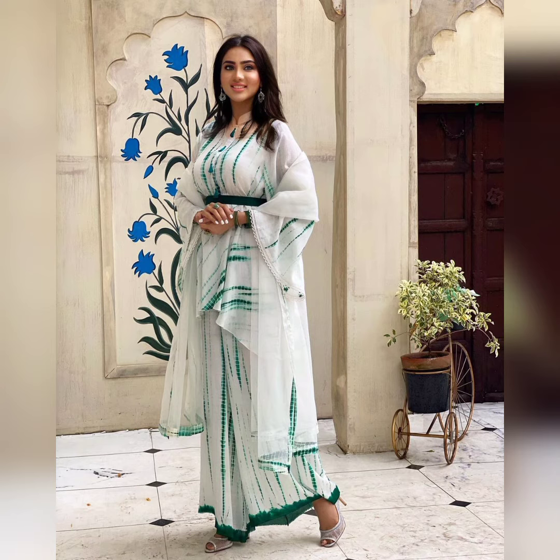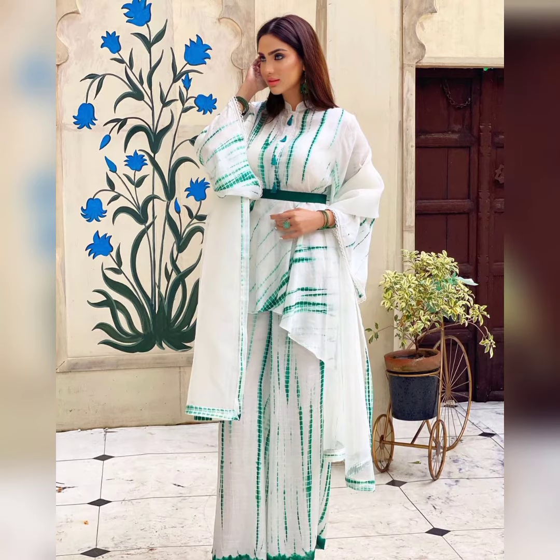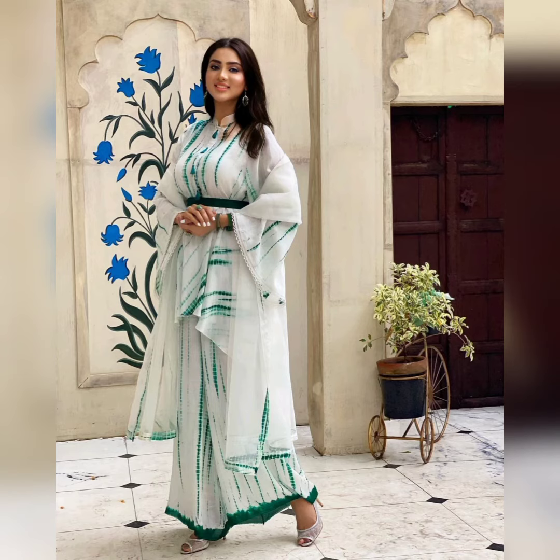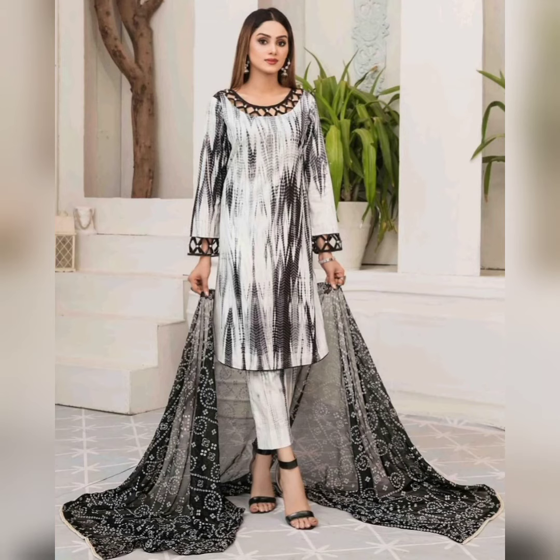Tie and dye dresses are very popular in fashion today. Everyone loves tie and dye dress prints which look really good, and they also come in multi-colors — two colors and three colors. We will get dressed in style, and this dress is specially for 14th August and it looks really good.